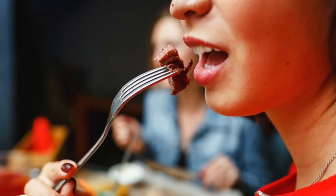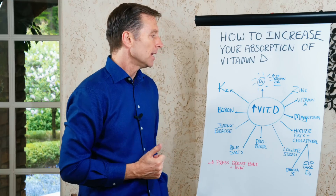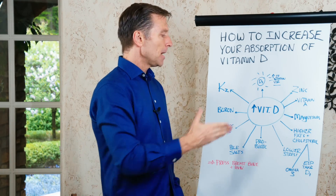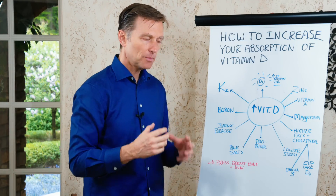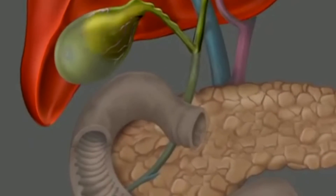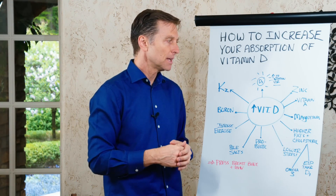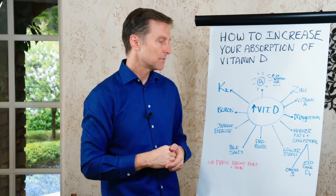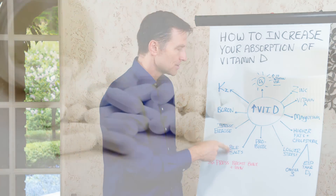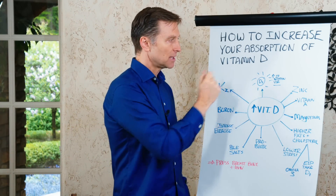When you take vitamin D, you should take it while eating some fat because it'll be absorbed better — it's a fat-soluble vitamin. If you lower your stress, you'll increase the absorption of vitamin D because high stress blocks vitamin D. Probiotics are important because they help recycle the bile stored in the gallbladder. 95% of all bile is recycled over and over again. You need bile to extract vitamin D from the food you're eating. Taking bile salts when eating certain fats will help with the extraction of vitamin D from your food.